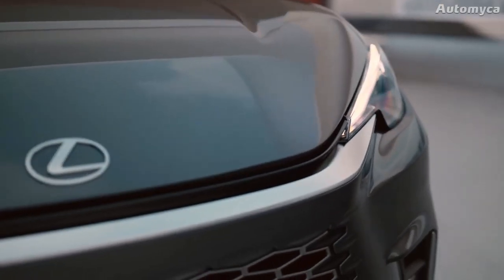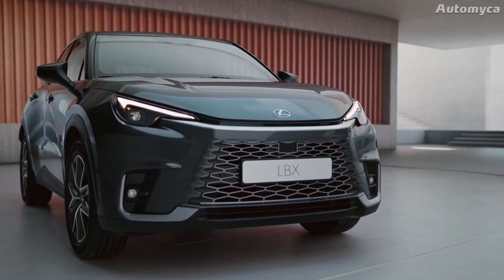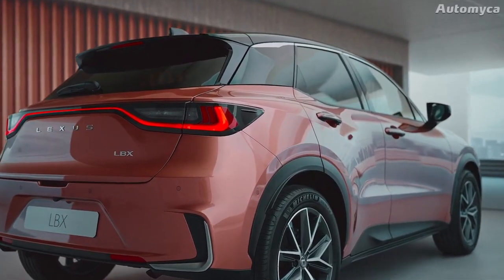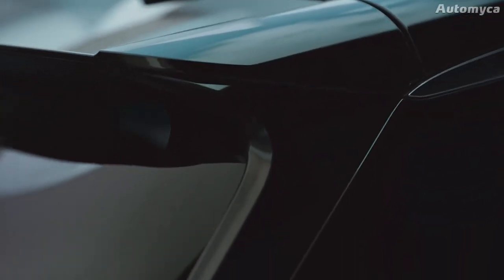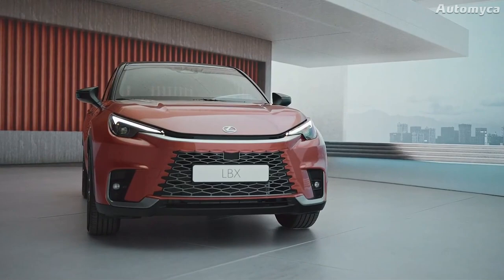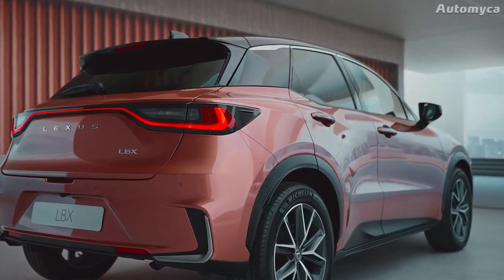The Lexus LBX is offered in a plethora of vibrant paint colors and high-gloss sound treatments. There are also versions that can be painted in two colors, allowing buyers to select their preferred body color alongside a black roof for a unique look. The new Lexus LBX features dimensions of 4,190mm in length, 1,825mm in width, 1,545mm in height, and 2,580mm in wheelbase.